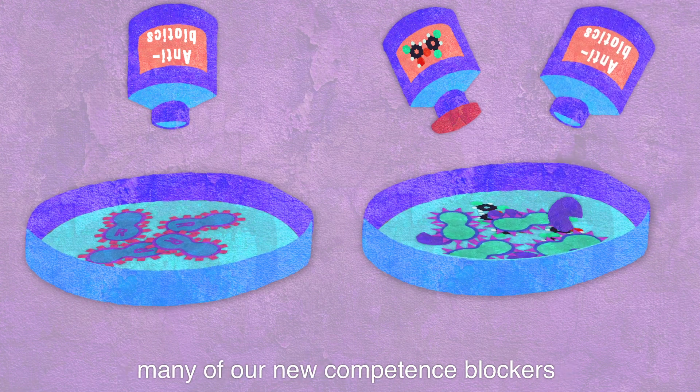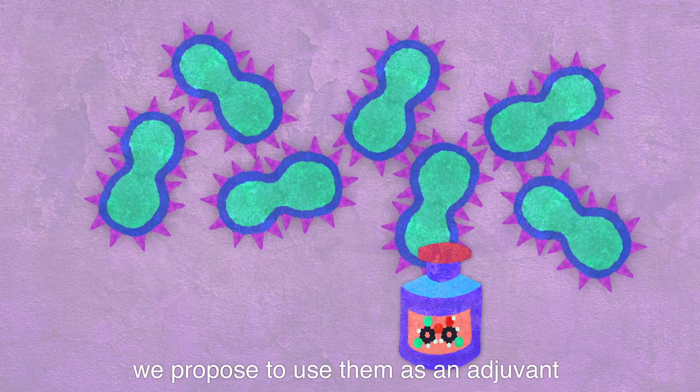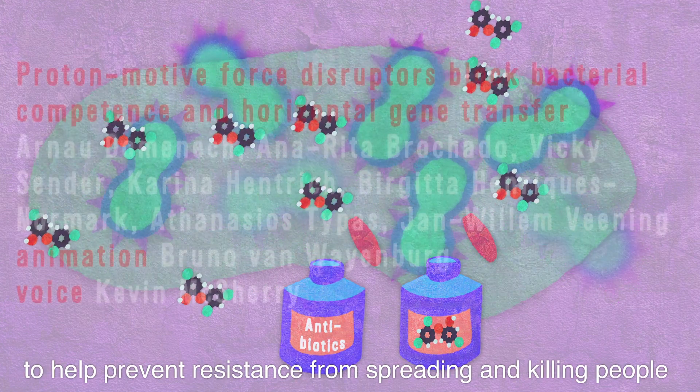Many of our new competence blockers are non-toxic and FDA-approved. We propose to use them as an adjuvant to clinical antibiotics or vaccines to help prevent resistance from spreading and killing people.